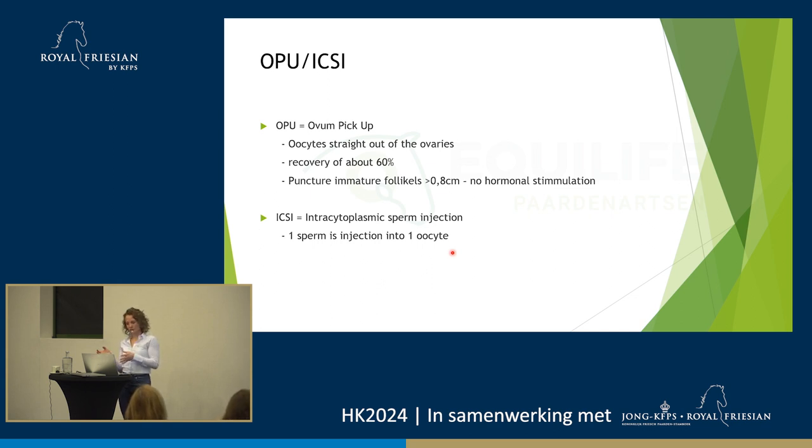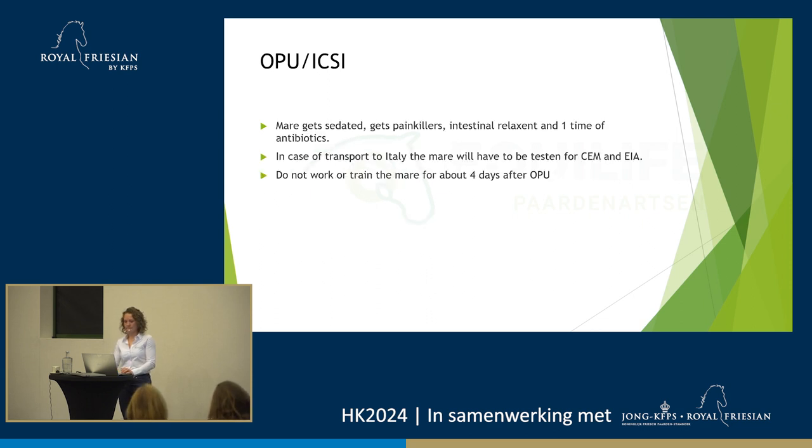We have to scrape the follicle with the needle as well to get the oocyte out. We blow up the follicle about ten times — suck it empty, blow it up, suck it empty. We puncture immature follicles without any hormonal stimulation. We just scan them, and when we think she's got quite a few nice follicles, that's the point we will puncture the horse. We'd like the follicles to be a little bit over 0.8 centimeters — not too small, but also not too big because large ones usually don't turn into embryos anyway. Then ICSI follows. ICSI means intracytoplasmic sperm injection — you inject one sperm cell into the oocyte.